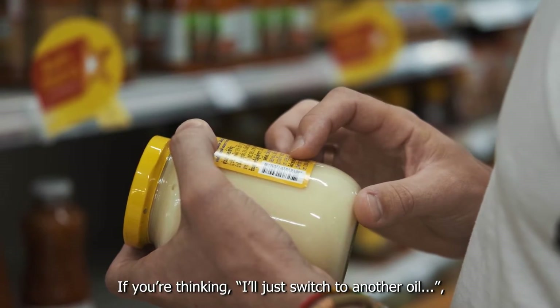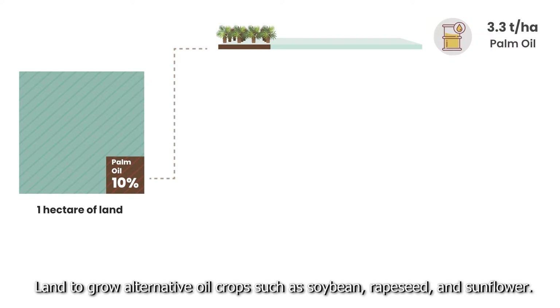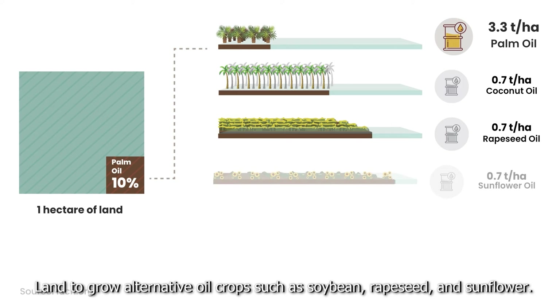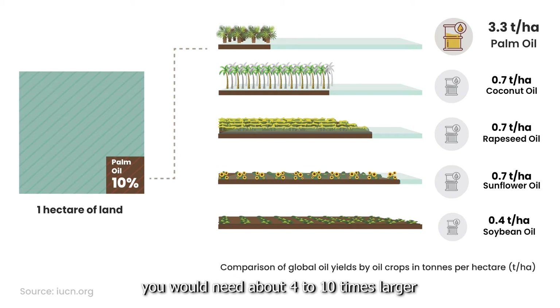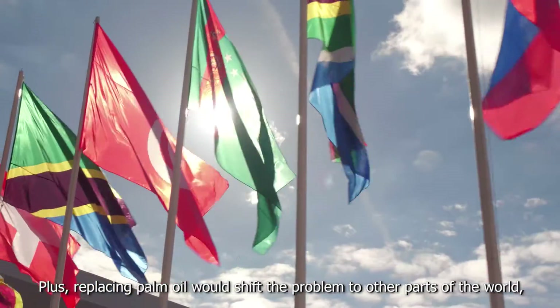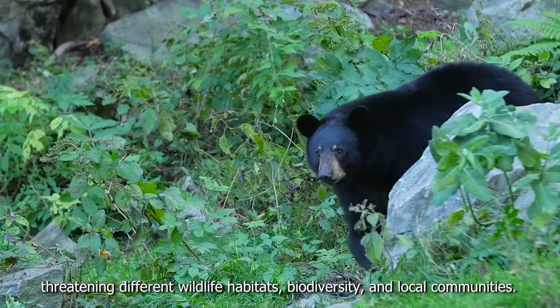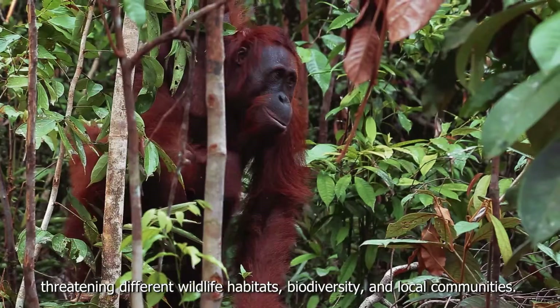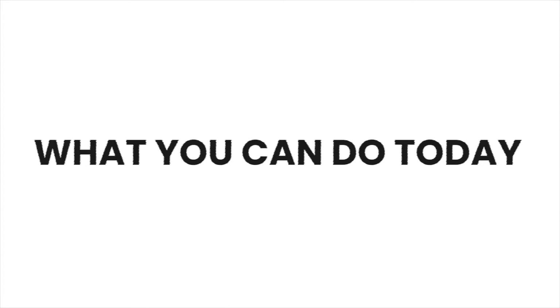If you're thinking, I'll just switch to another oil — well, just like you saw with coconut oil, the land needed to grow alternative oil crops such as soybean, rapeseed, and sunflower is 4 to 10 times more. Plus, replacing palm oil would shift the problem to other parts of the world, threatening different wildlife habitats, biodiversity, and local communities.